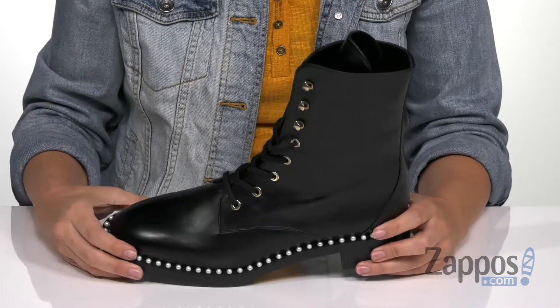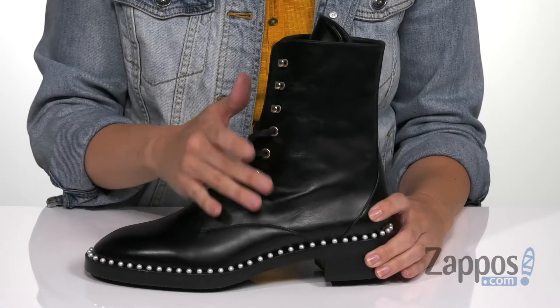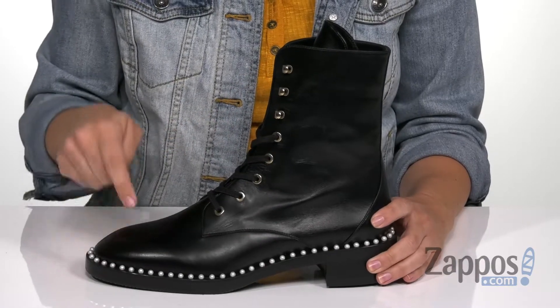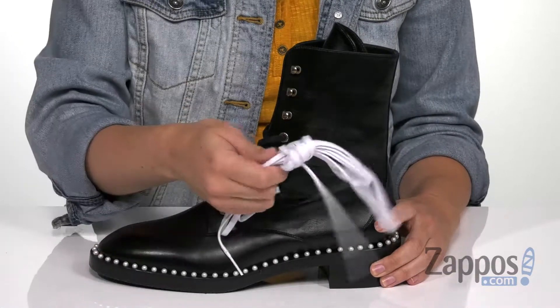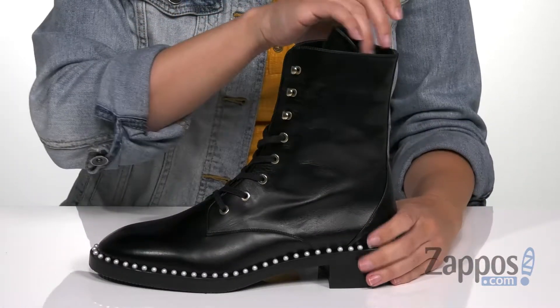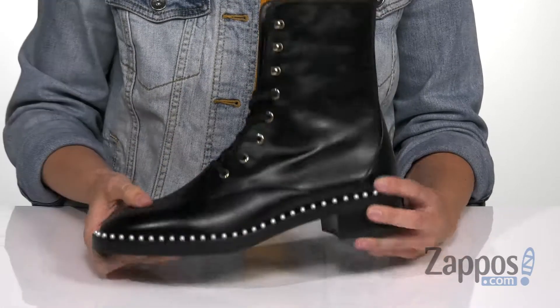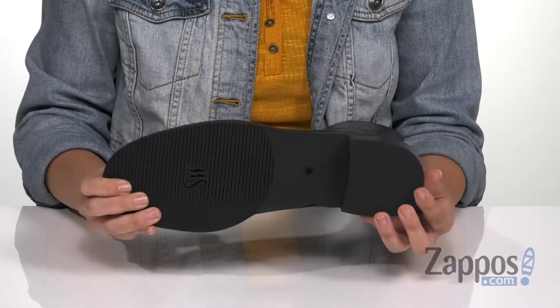My favorite part is the cute pearl trim all the way around the midsole. This boot is edgy but it's also really classy, and I love that detail because of it. Another awesome thing is it comes with different laces so you can switch those out, switch it up a little bit. Inside is gonna give you a really soft leather lining, cushioning in the footbed. It's got a stacked heel and the bottom is a rubber outsole.